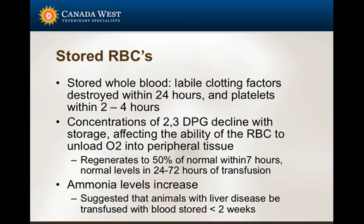When you have an anemic animal you're transfusing with oxygen supplementation, just remember that even though you're giving red cells and improving oxygen-carrying capacity, if you're using stored whole blood it may not be able to deliver the oxygen to the tissue. So you may need oxygen supplementation for a little bit longer. Within about 7 hours, about 50% of the red cell's ability to offload oxygen will improve, and within 24 to 72 hours, that red cell will release oxygen normally.